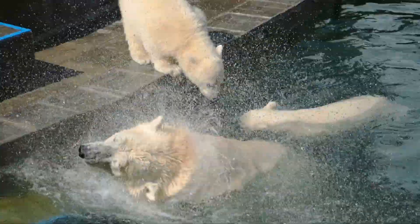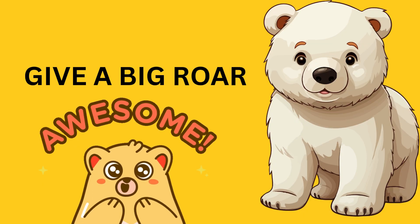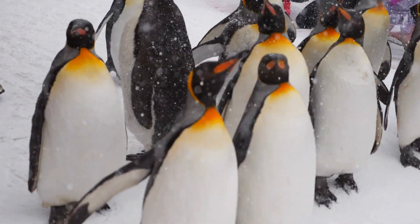They're born in cozy dens made of snow and stay with their mothers until they grow strong. Let's all pretend to be polar bears — stomp your paws, sniff the air, and give a big roar. Now let's head south, where penguins play.